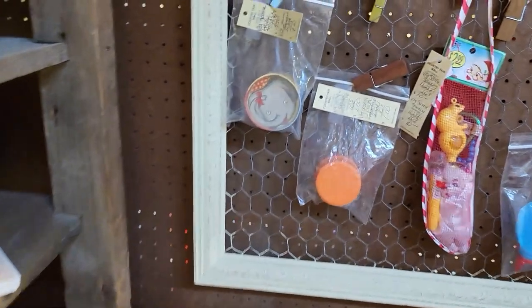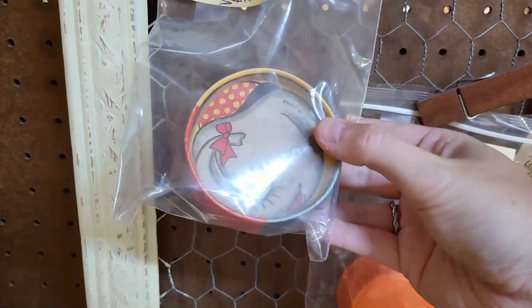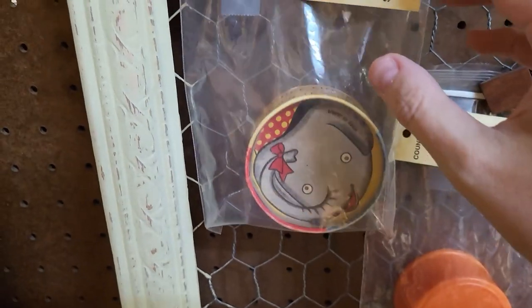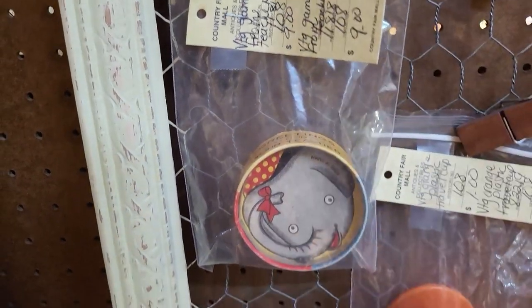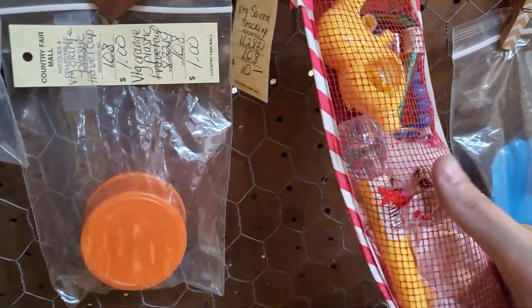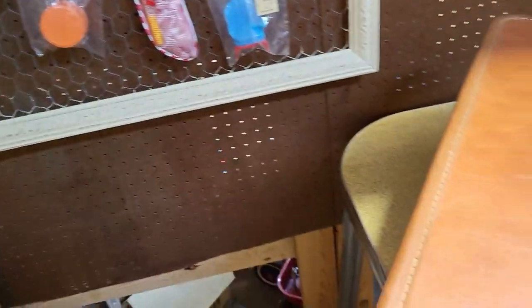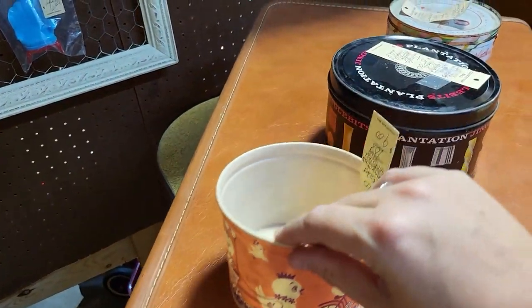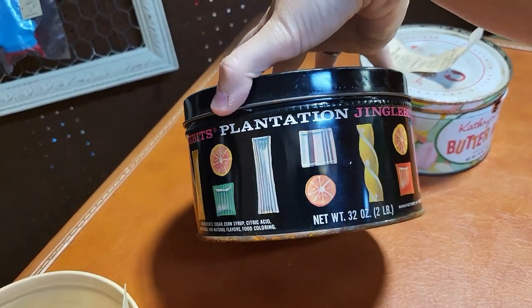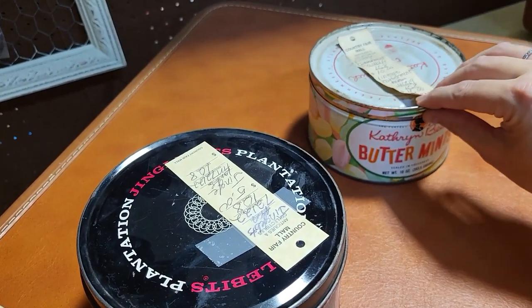Oh, look at this little elephant game — roll the little beads around and try and get them in the eyes. It's $9.00. Look at this old Santa stocking filled with toys — there's a little clown doll in there. We have an Easter cottage cheese container. I love the graphics on this — I've actually had this tin before. Fun graphics and buttermints. $10.00 firm.